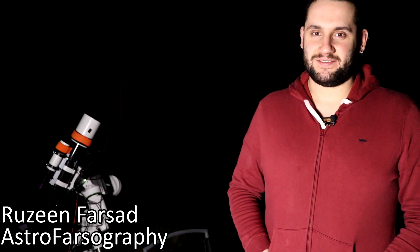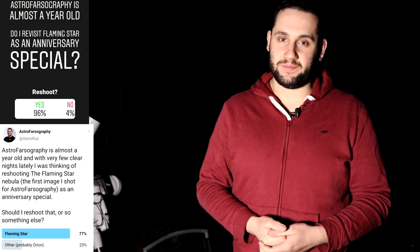Hey everybody, it's Rezzy here for Astrophotography. It's a clear, crisp, and cold Friday night — there's no moon and it's just wonderful out right now, except for the cold. Astrophotography is a year old today, and I asked on my Instagram and Twitter whether I should reshoot it as an anniversary, and practically most people said yes. So here we are!